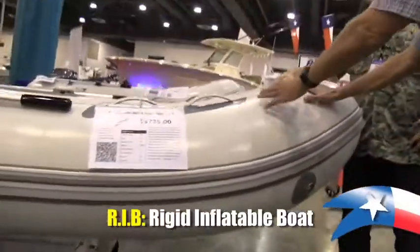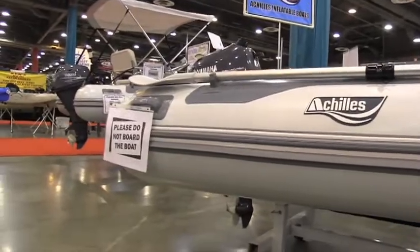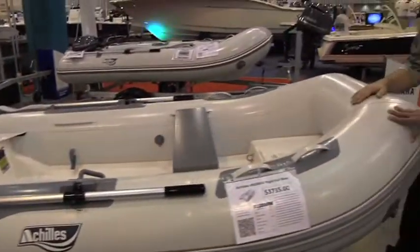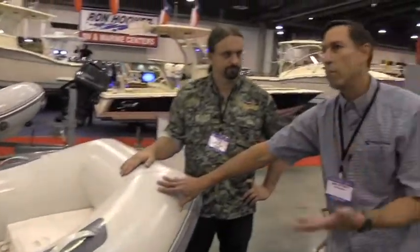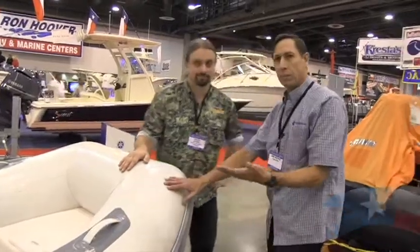A RIB has a fiberglass hull. This boat can't be folded up, but it's still lightweight. The tubes can be deflated. Inflatables have an advantage because they have higher carrying payload capacities. They're more stable — we could all sit on this side of the boat and it wouldn't tip over. You see these boats used for rescue; we do a lot of work with first responders. Fire departments around the country use these for swift water rescue.